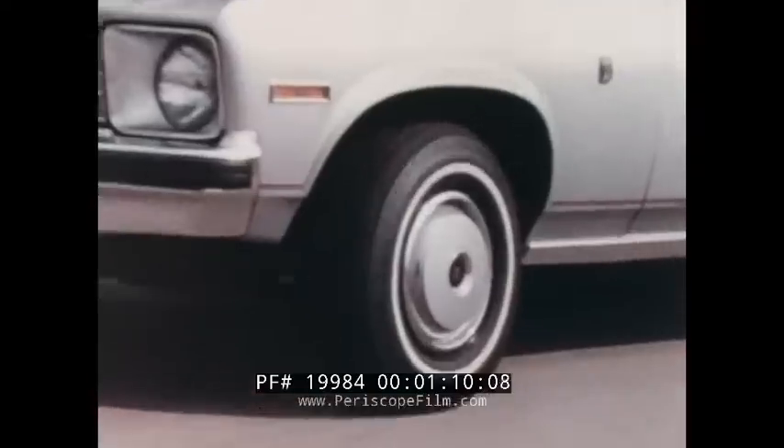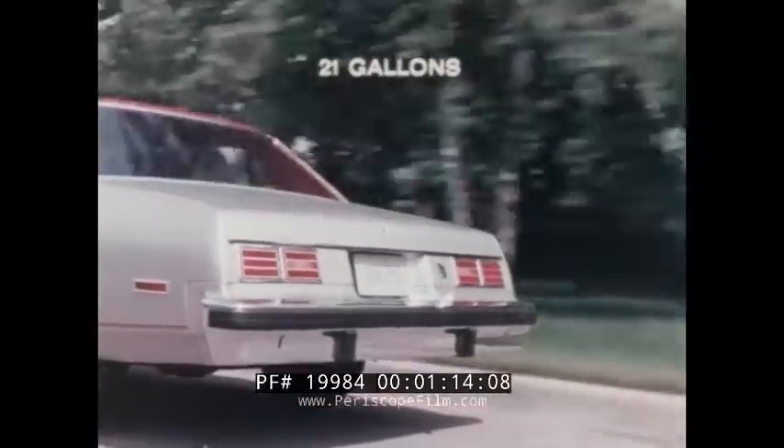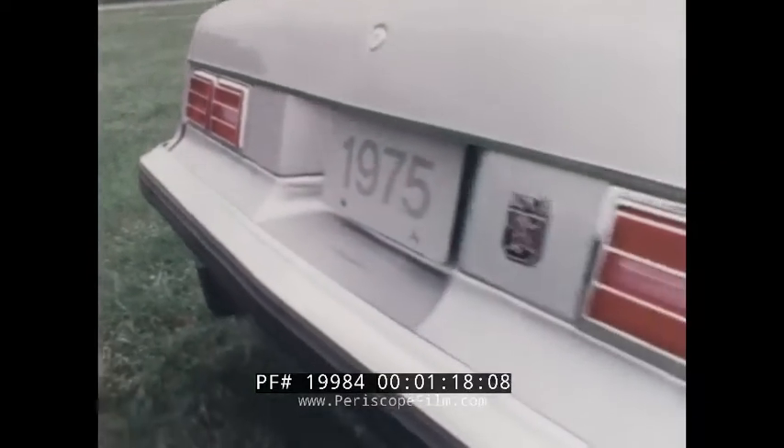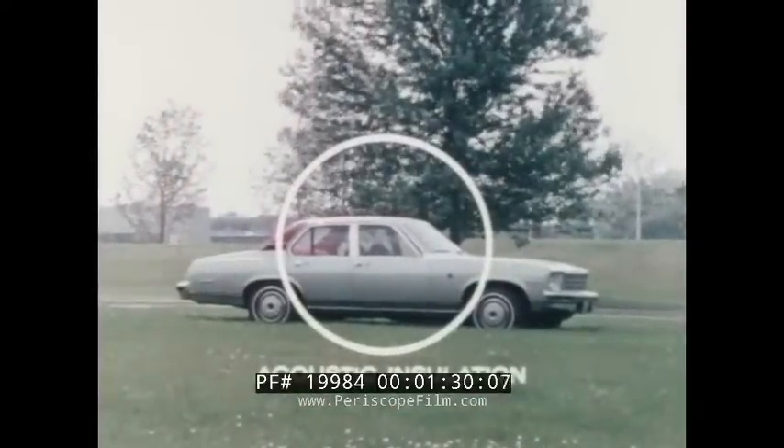Also standard are fade-resistant front disc brakes and a 21-gallon fuel tank for wide cruising range. But the Nova LN offers many additional features which help turn it into a distinctive road car as well, such as special exterior appointments and added sound insulation to help isolate the passenger compartment from road noise.